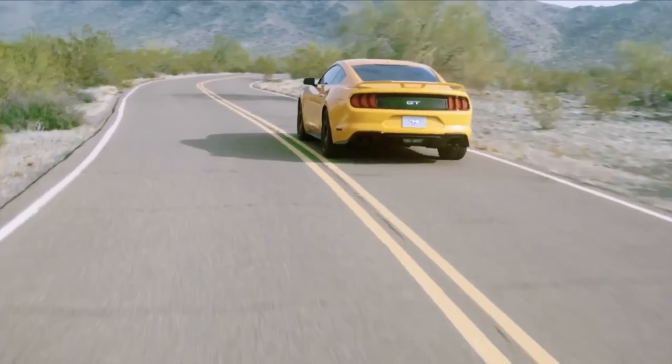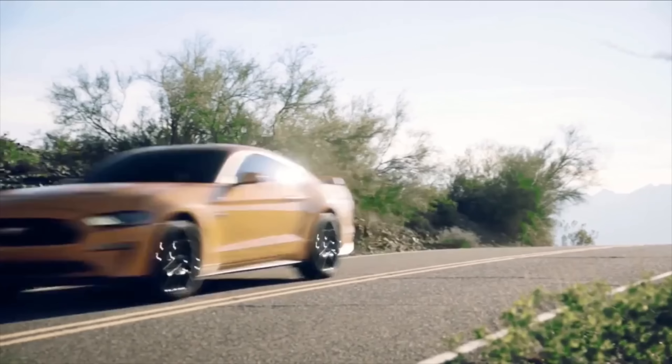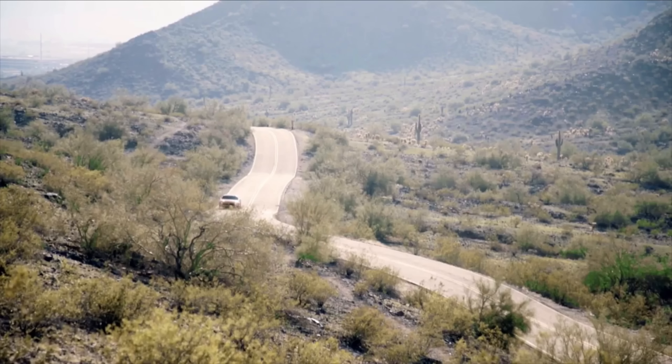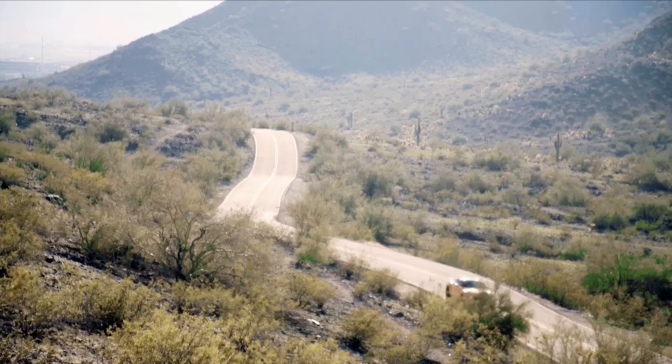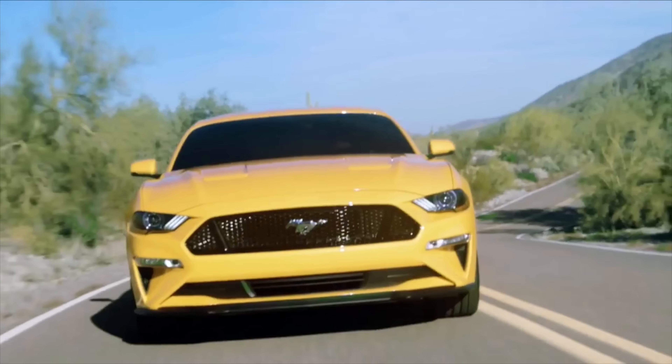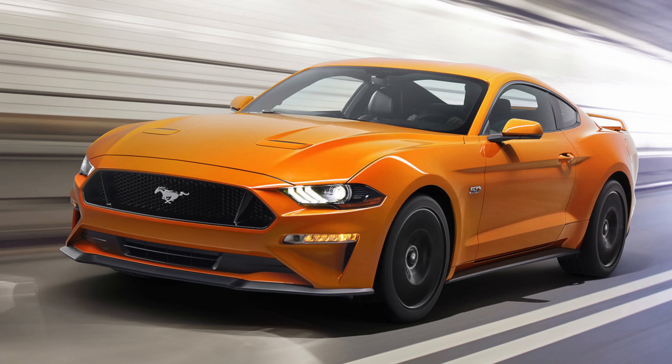Take the Audi R8 for instance — when the new generation Audi R8 came out, people were confused. It was too angular, the proportions looked weird, considering the last generation R8 was one of the most beautiful sports cars ever made. It was a little disturbing to some people, but then after seeing it in person and being around it more, the car really grew on me and now I like it a lot more than the old generation.